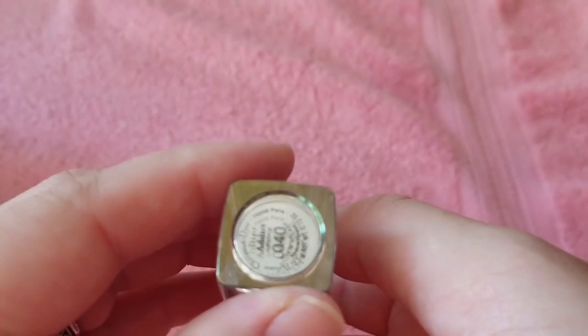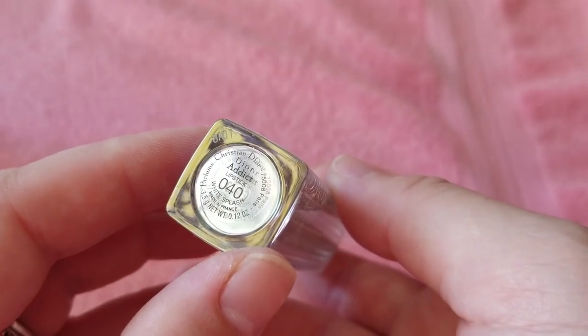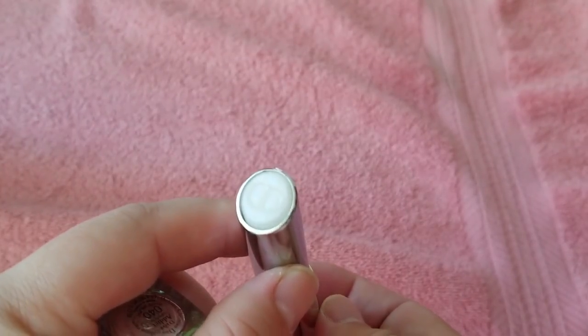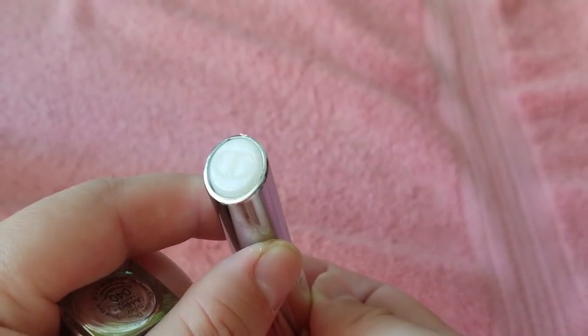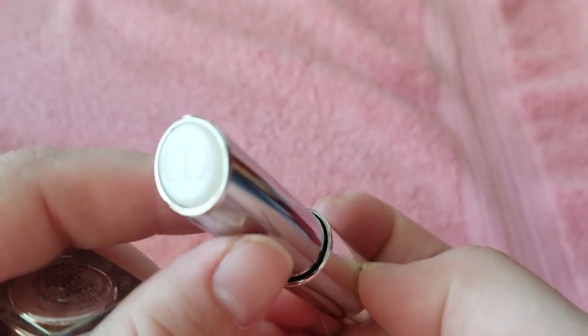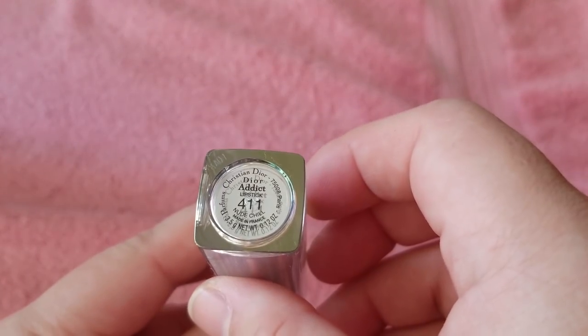Now these are my Dior Addict lip shades. I really like this formula, that's why I have multiples. This one is in White Splash — just kind of a shiny, lip balm-like shade with a little shimmer glitter. I haven't even worn it yet — I think I completely forgot I had it. Gotta eventually try it. This one is New Chill.